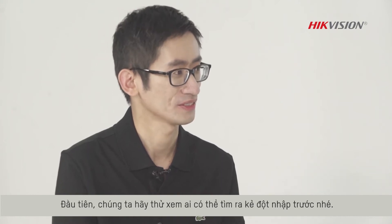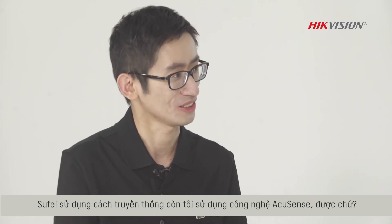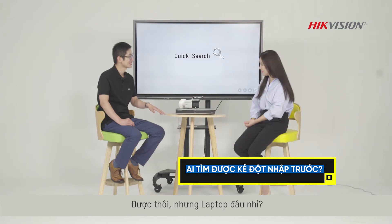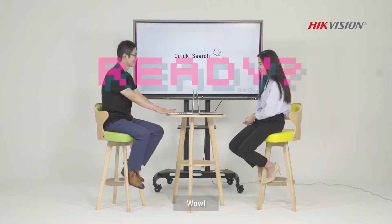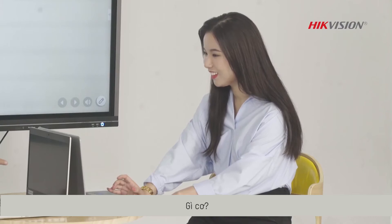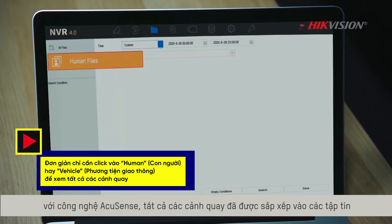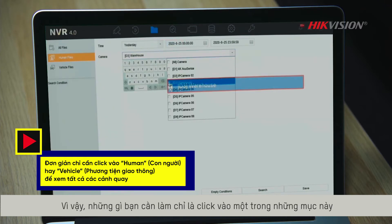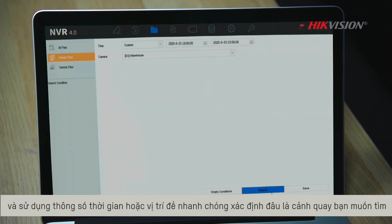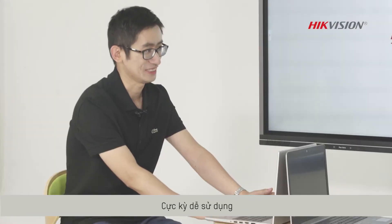First, let's have a little competition to see who can find the intruder first. You use the traditional way and I use the AcuSense technology, okay? Okay, but where is the laptop? Here you go. Ready? Yes. Go. I got him. What? How did you make it in such a short time? Let me show you. With AcuSense technology, all the video clips are already sorted into human files and vehicle files. So what you need is just to click one of these categories and use a time or location parameter to quickly look at the video clips that you want. Cool, so it's very easy to use. Yeah, it's just a piece of click.